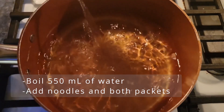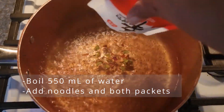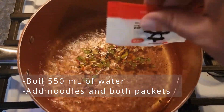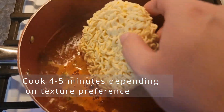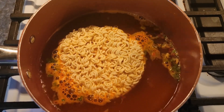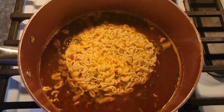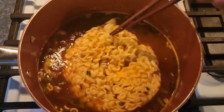Bring 550 milliliters of water to a boil, and dump in the noodles, soup base, and vegetable mix. Stir and cook for four to five minutes. I'll be doing four, because I like my noodles firm. Stir and serve.